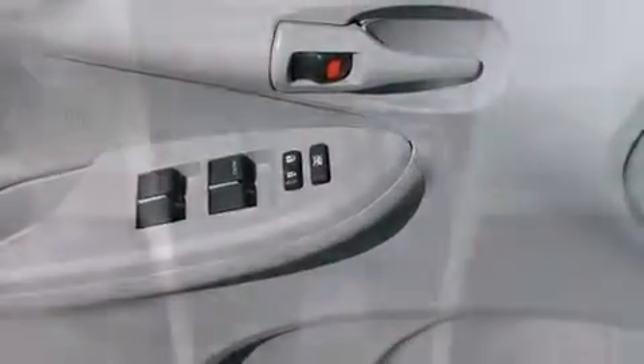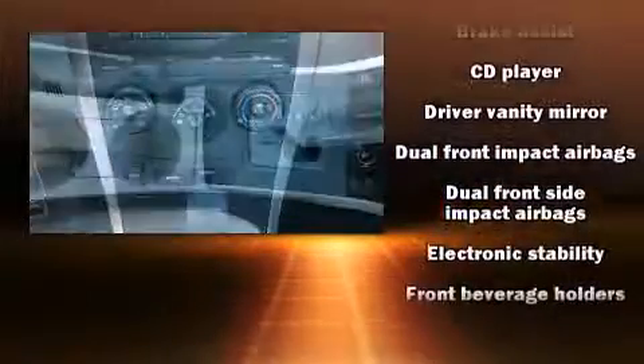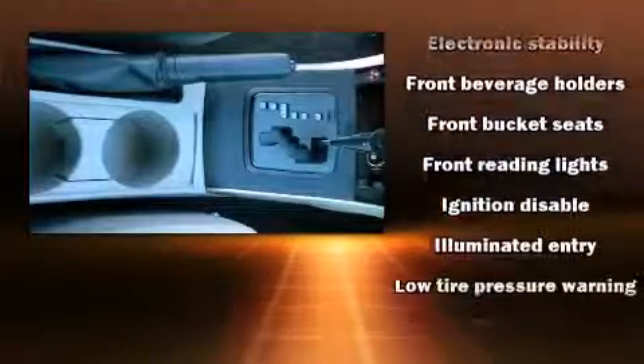Toyota also prioritized safety and security by including dual front impact airbags with occupant sensing airbag, front and side impact airbags, and traction control.